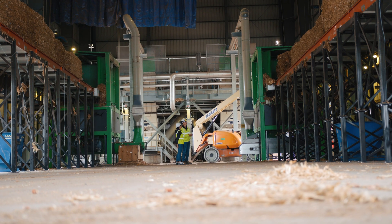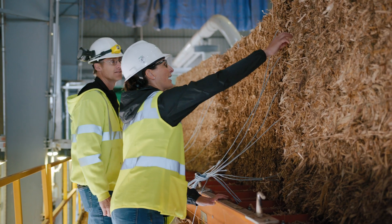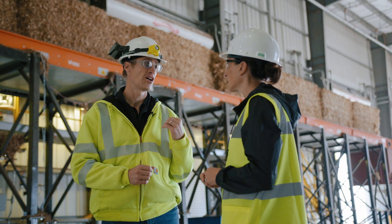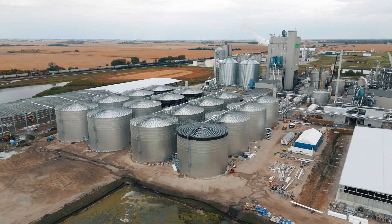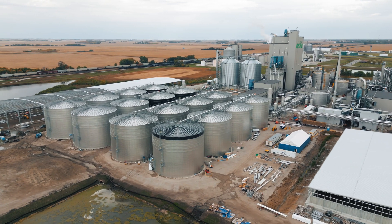We process 20 bales an hour. What we do is we take the bales, we grind them, put them in with some water, and then go to our digester area where we make our renewable natural gas.